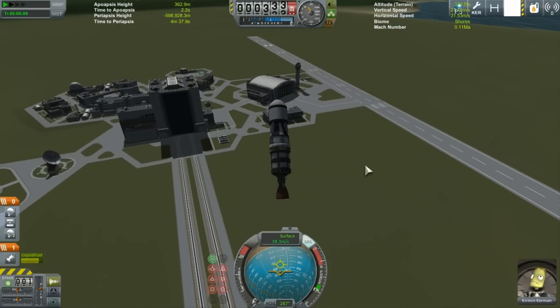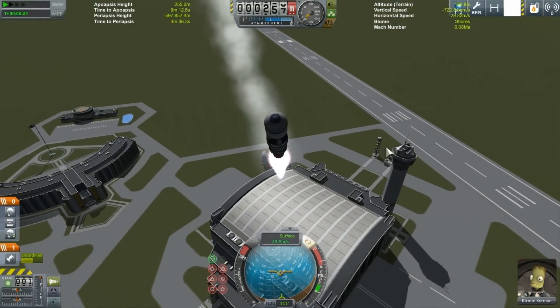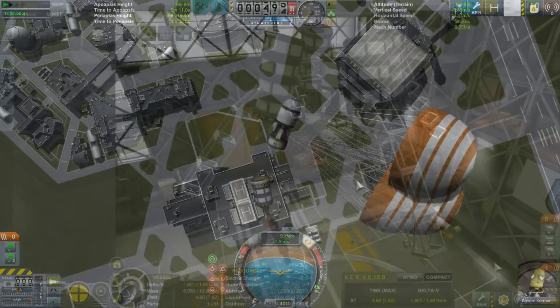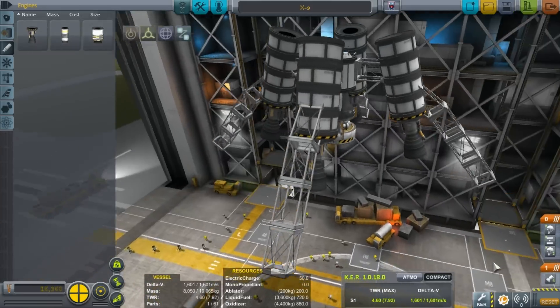With a modified X-8, they attempted to land at different biomes around the Kerbal Space Center with the new scientific equipment, without much success. What they desperately needed was a craft with superior control. Introducing the X-9, the first hovercraft ever built.